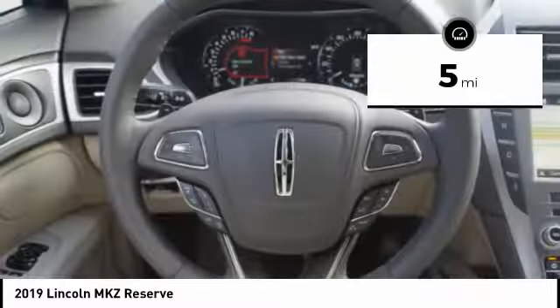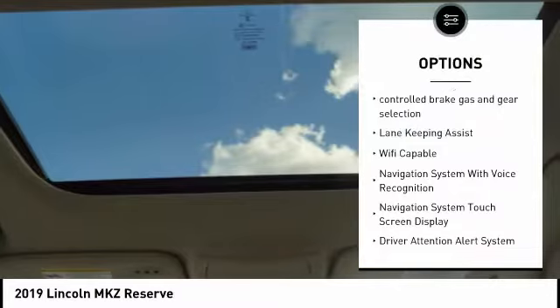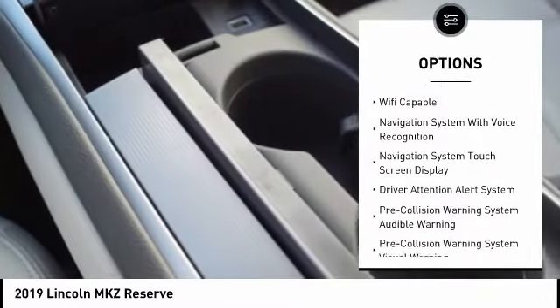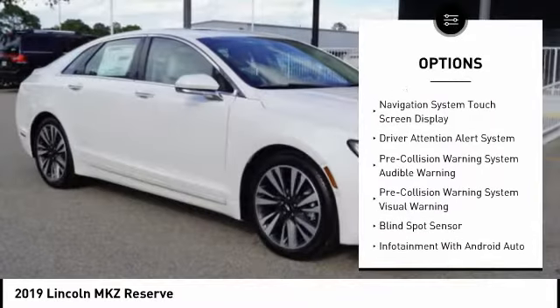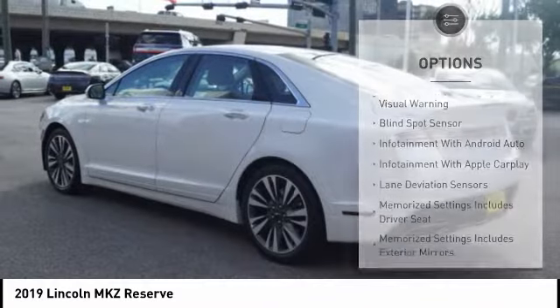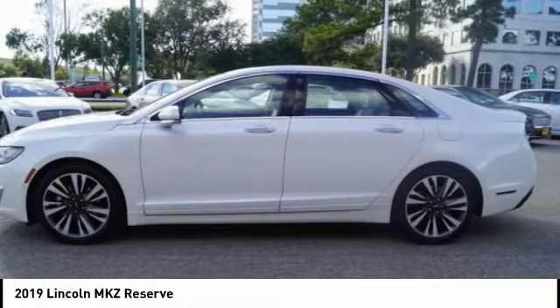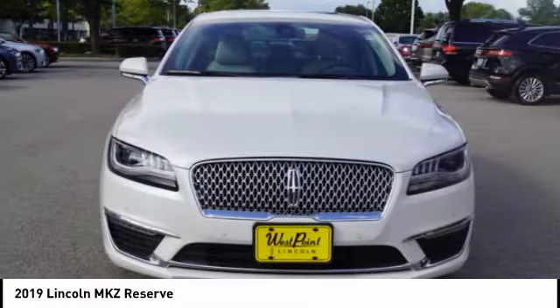This vehicle has less than 100 miles. Here are some of this vehicle's great options: traction control, leather trim seats, keyless entry, autonomous braking, stability control, remote engine start, universal garage door opener, airbags, front knee airbag, driver attention alert system, and voice activated navigation system.